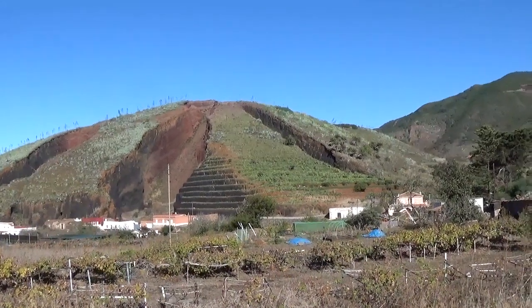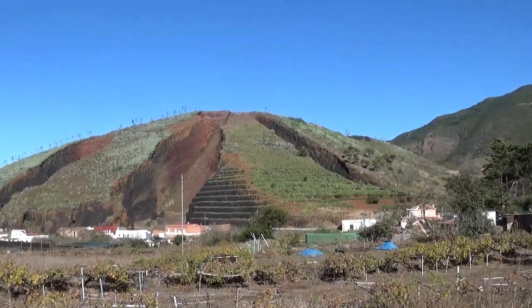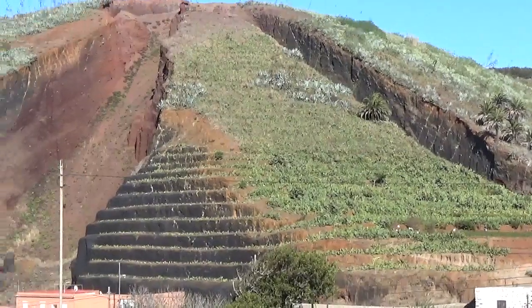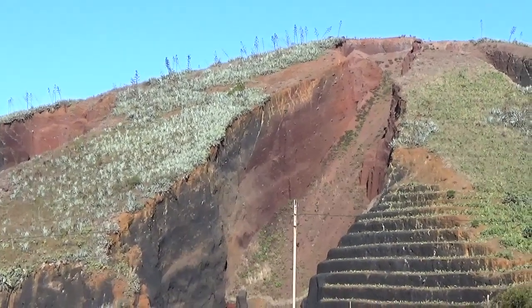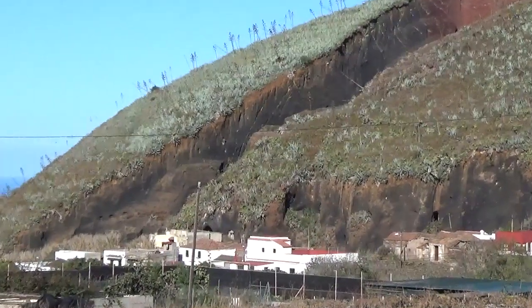People are still digging there, actually getting lapilli out, and these lapilli are used for agriculture as well as for cement supplement. You can see that there's a little bit of terracing going on — gardening on the lapilli — because they make for a very good soil.